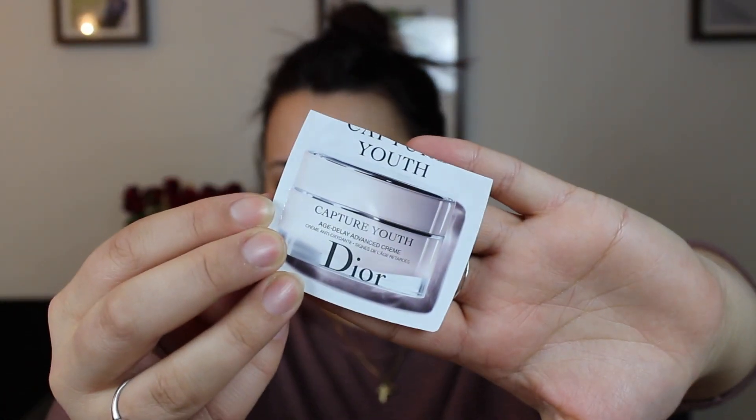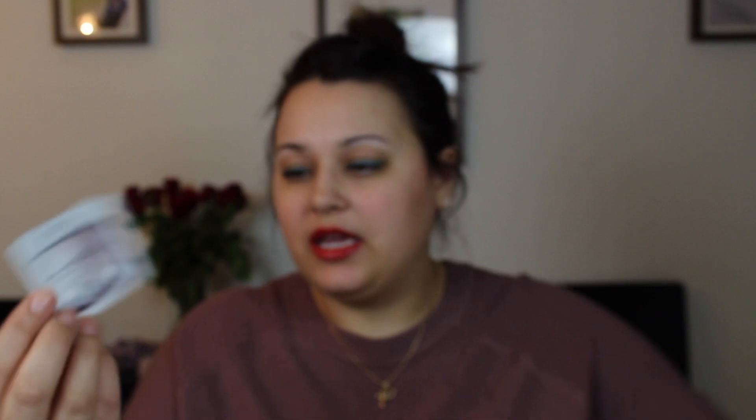So my three finished items — the first one is from Dior, this is the Capture Youth Age Delayed Advanced Cream. It was just a little foil packet sample. I didn't notice anything special about it; it did have a pleasant scent and left a pleasant feeling on the skin, but beyond that it wasn't anything special and it's not something I would purchase.